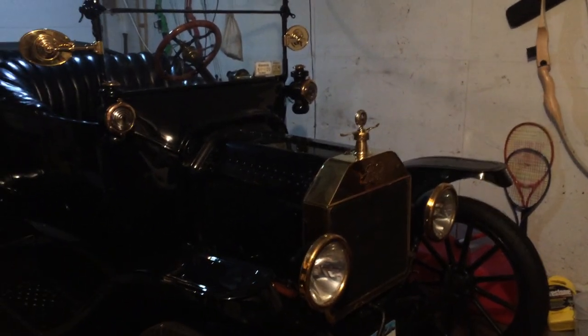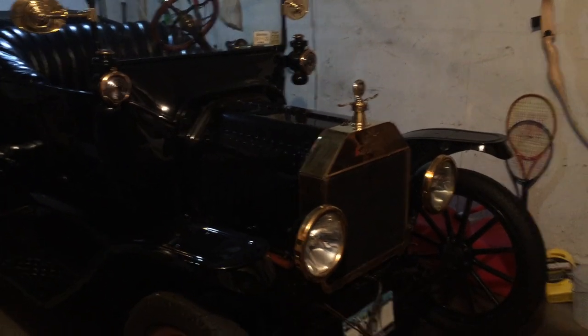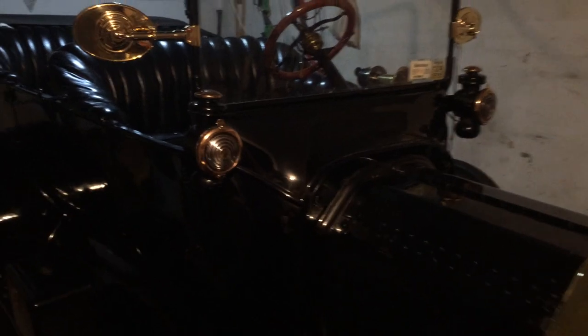Welcome to the world's smallest antique car museum. You're looking at a 1915 Ford Model T. My daughter named her Penelope because she's so cute — my daughter, not the car, although I suppose the car is cute too.